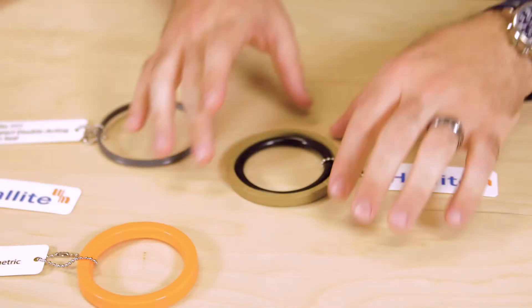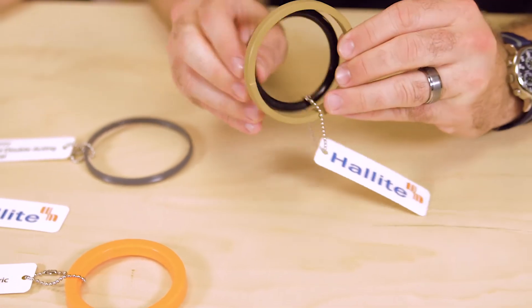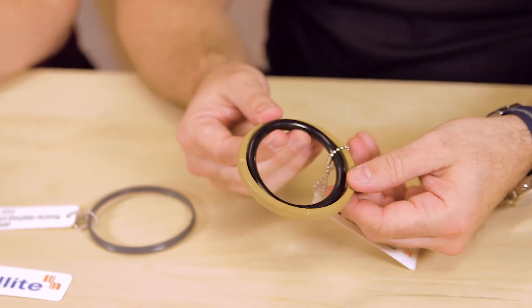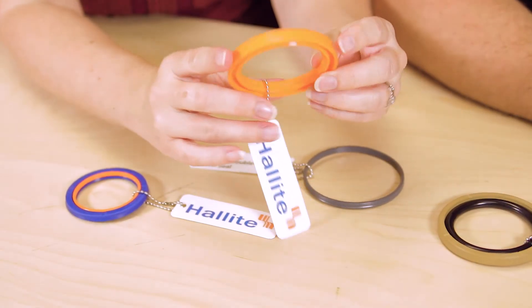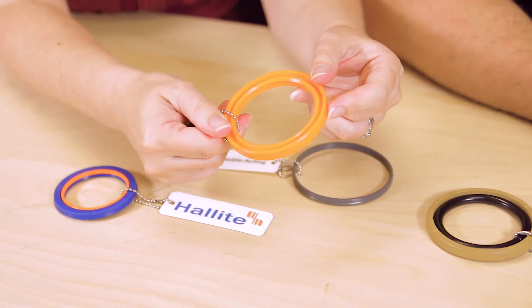This particular seal, the P54, is a double-acting O-ring energized low friction piston seal that performs well in both high and low pressure systems. The other seal samples we have here aren't necessarily new, but show the breadth of what Halite offers. This Halite 673 is an asymmetric seal featuring dry rod sealing for medium and heavy-duty applications. It's extremely flexible for easy installation.